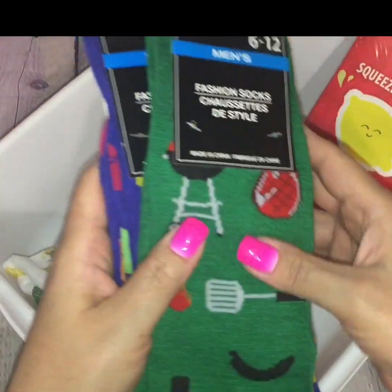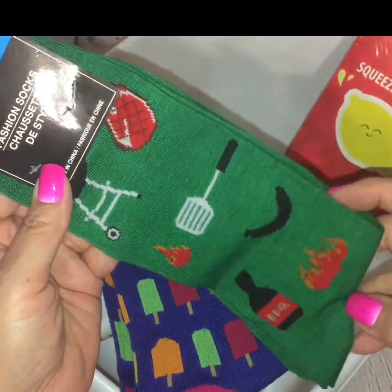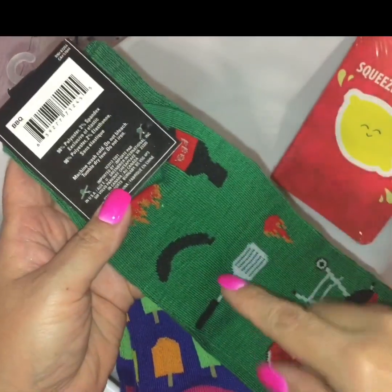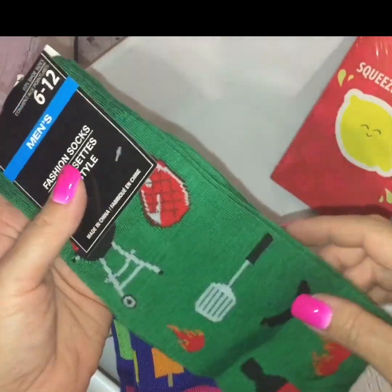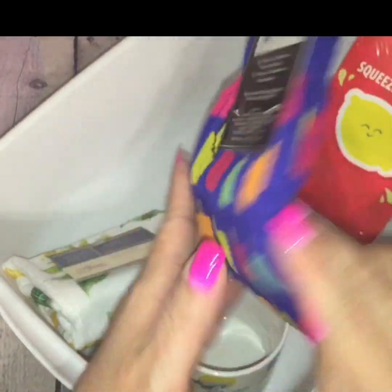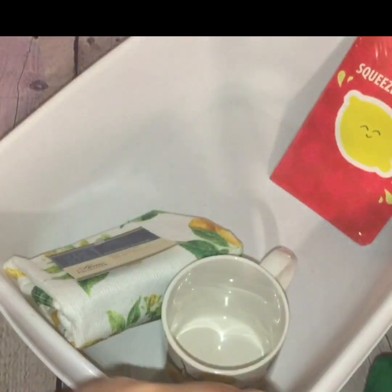Then I had to pick up these two packs of socks. They say they're men's, but women can wear them too. With barbecue season already here, I couldn't help but pick these up — one has little spatulas, barbecue grills, steaks, and all kinds of stuff on it. So I had to bring that one home. And then this one with the popsicles on it has the pink heel and toe on it. I just picked up the two.